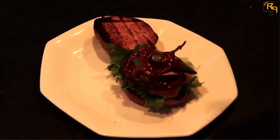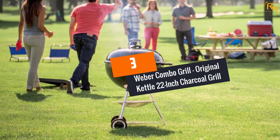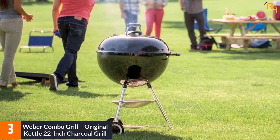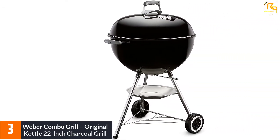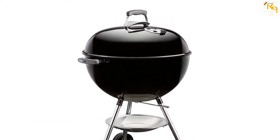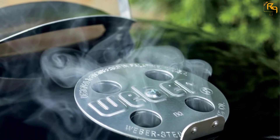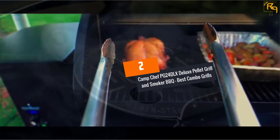At number 3: Weber Combo Grill — Original Kettle 22-inch Charcoal Grill. If you haven't used Weber combo grills, I recommend you add this one to your cart first. It boasts excellent features — the 365 square inch cooking surface is perfect for small families. The steel-plated cooking grate with rust-resistant vents offers adequate convenience for grilling meat or any other meal with ease. This combo grill also features a porcelain bowl and a lid with nylon handles and heat shields for excellent insulation.